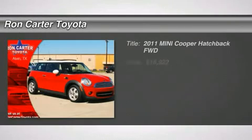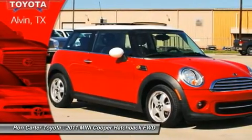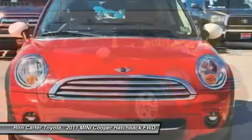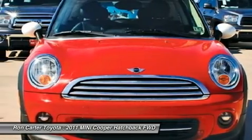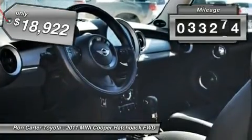The 2011 Mini Cooper. Agile handling and quick, precise steering make the Mini Cooper lots of fun to drive. The cabin is roomy with plenty of front leg room and is priced below $20,000. This vehicle has less than 35,000 miles.